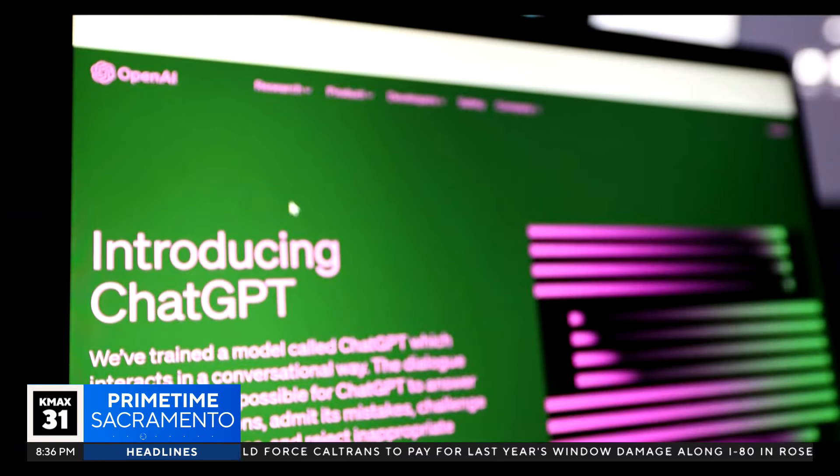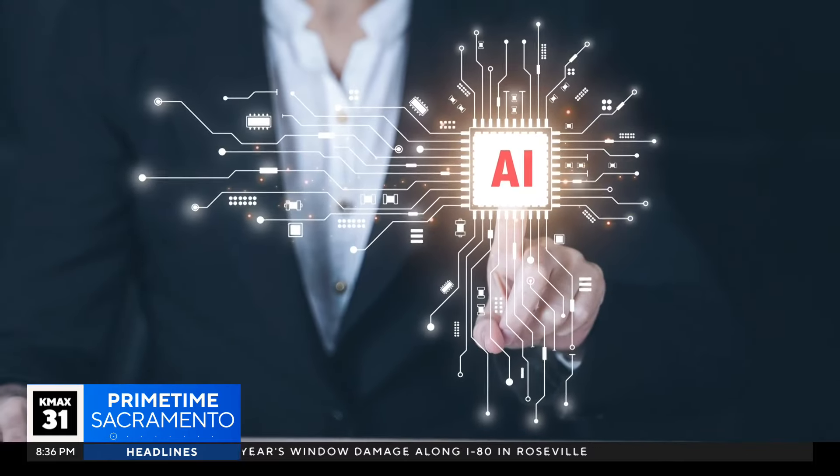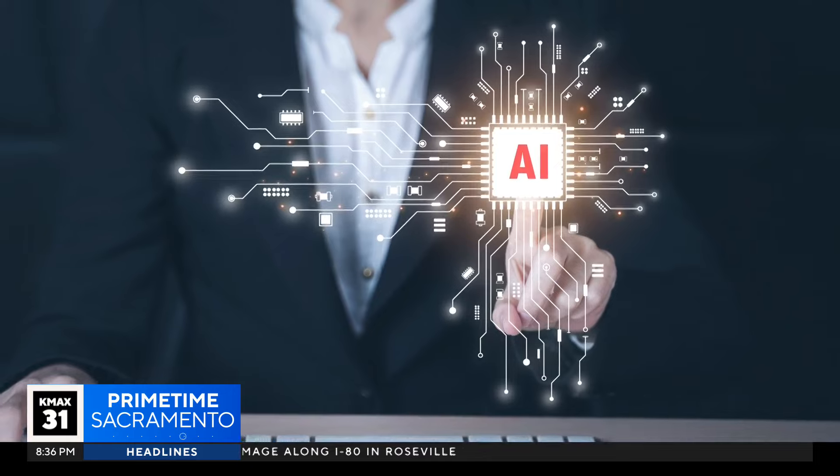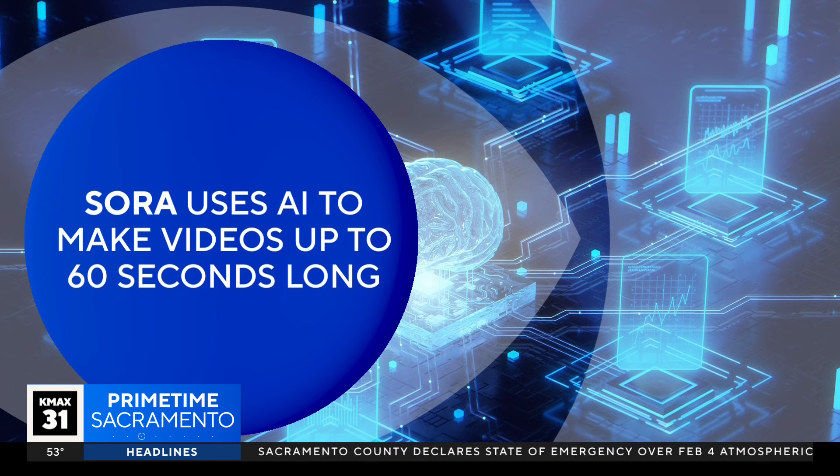The maker of ChatGPT is now diving into AI-generated video. Meet Sora, the new text-to-video generator. The tool, which the San Francisco company unveiled Thursday, uses artificial intelligence to instantly create videos up to 60 seconds long, based on written commands.